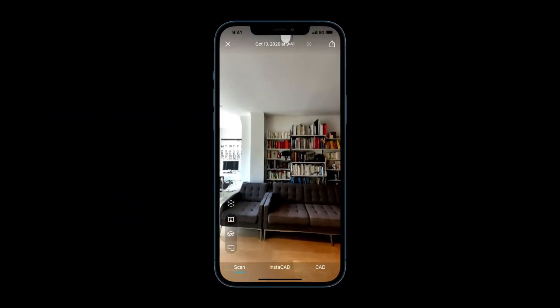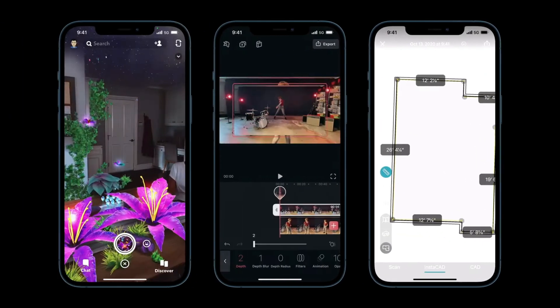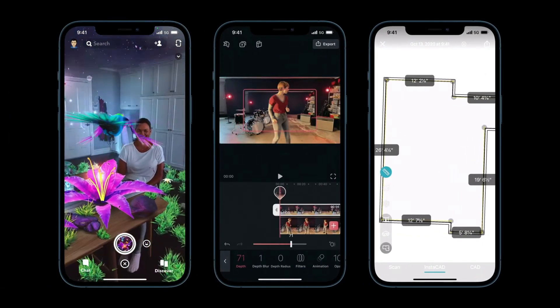The LiDAR scanner on the iPhone 13 Pro and Pro Max measures how long it takes for light to reflect back from an object. It does this by firing laser pulses at different parts of the scene in your shots, giving a more detailed understanding of your surroundings. With this data, your iPhone can place 3D virtual objects into a physical environment.